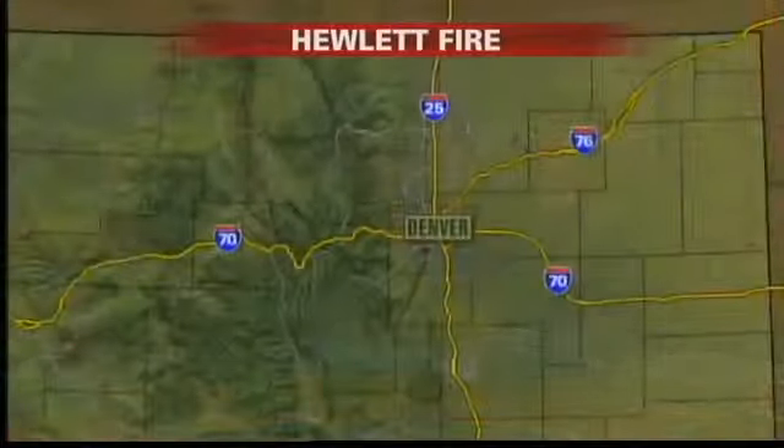Officials are preparing to close part of Poudre Canyon to set a backburn, and 7 News reporter Eric Lufer received an update on that within the last hour. Eric, fill us in.